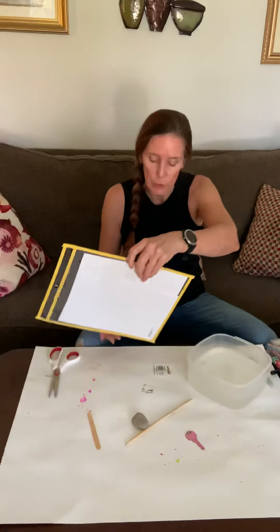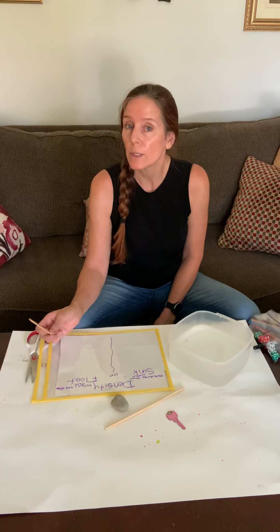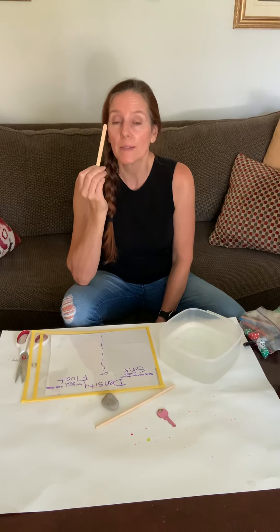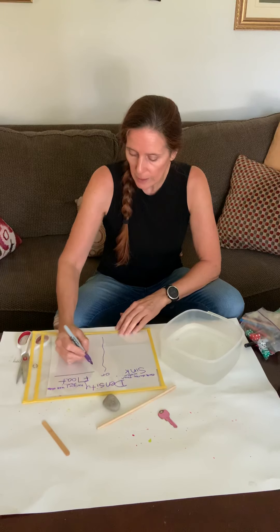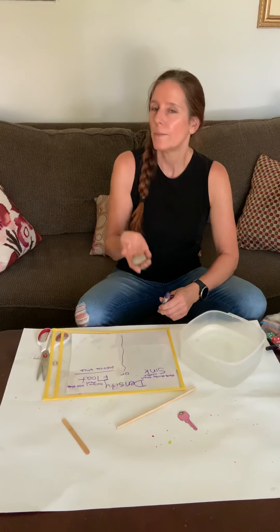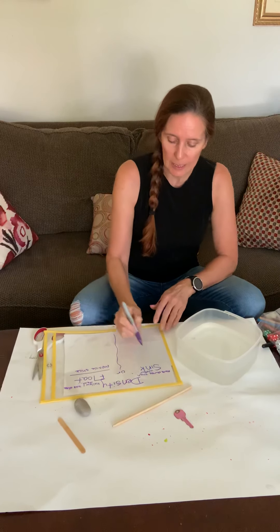We're going to make a hypothesis as to whether something will sink or float. Let's start with a popsicle stick. Miss Kelly sees that it doesn't seem very dense, so I'm gonna hypothesize that this will float — I'm going to put popsicle stick under float. What about a rock? It feels very dense, so I think the rock will sink. I think the rock is more dense than the water.